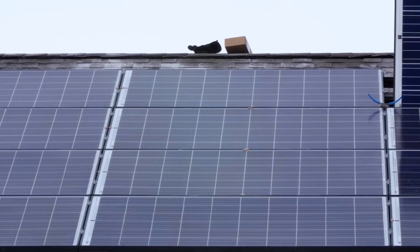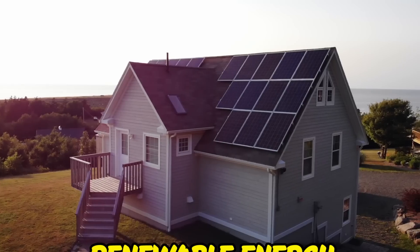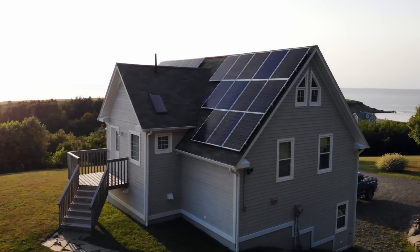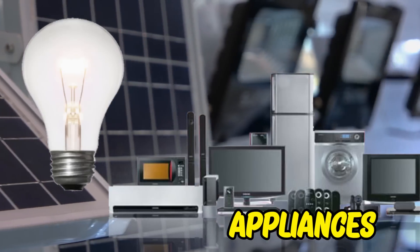The best part is that it's all powered by free solar energy. Elon Musk is tackling renewable energy and sustainable living with Tesla Homes, which are completely self-sufficient and include solar panels and battery storage technology to power your lights, appliances, and other devices.